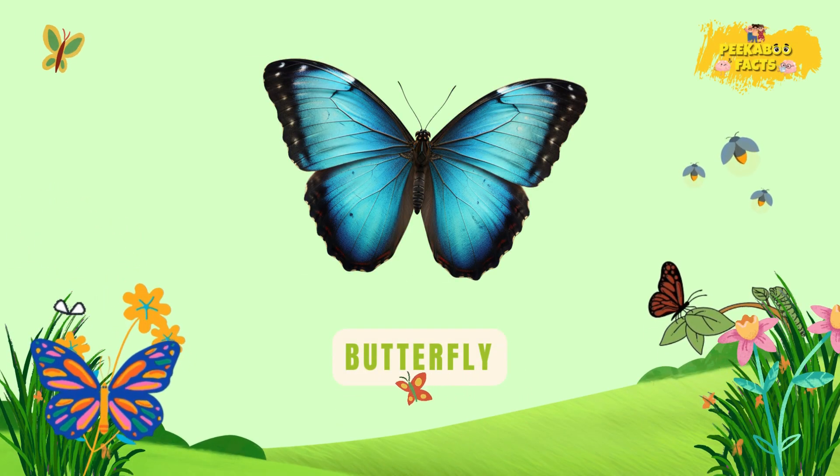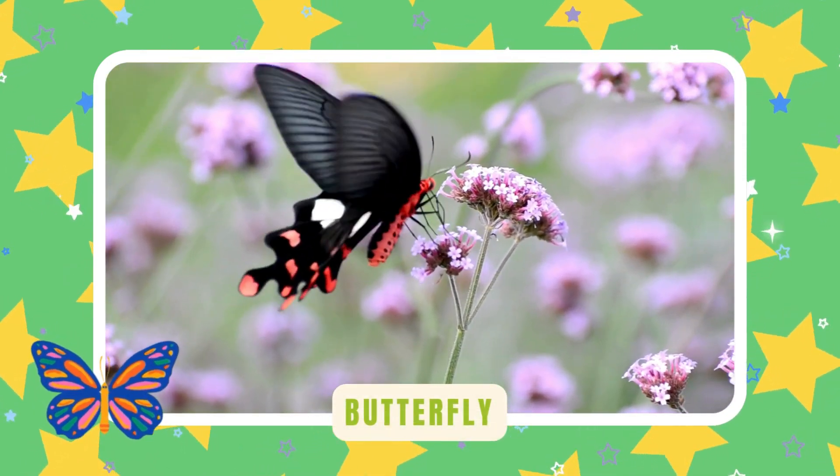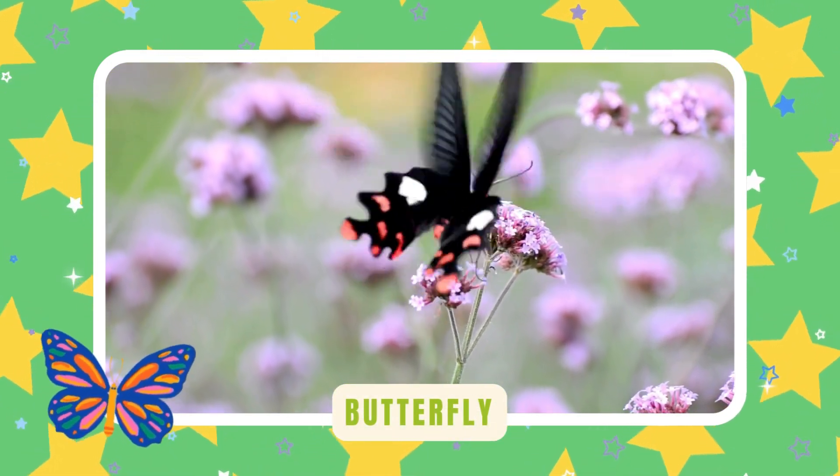Butterfly. Butterflies flutter with colorful wings. They sip sweet nectar from flowers. Each one dances through sunshine and air.